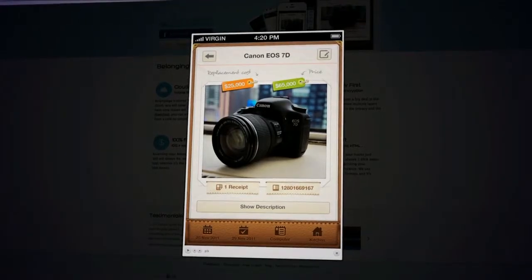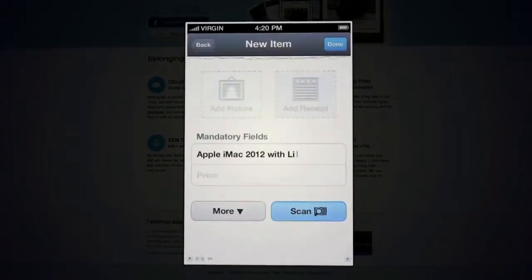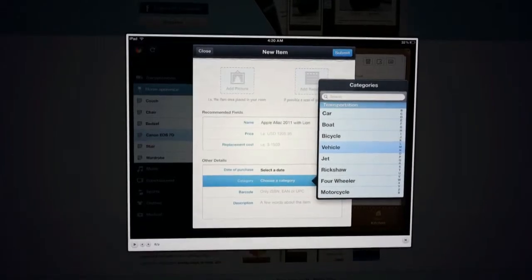The Best Android Consumer App was awarded to My Belongings, which is a personal asset management application that delivers the capability to allow users to add purchased assets. Four down, only five more left to go as we move over to the Microsoft side of things.